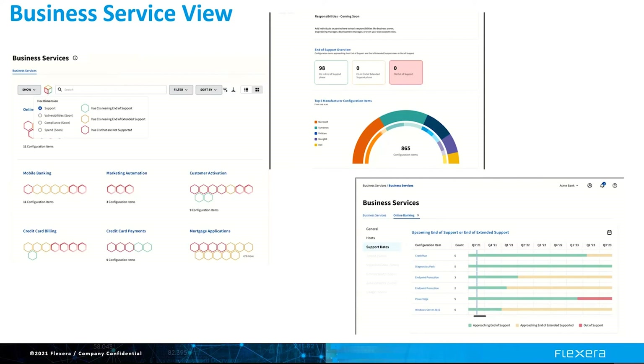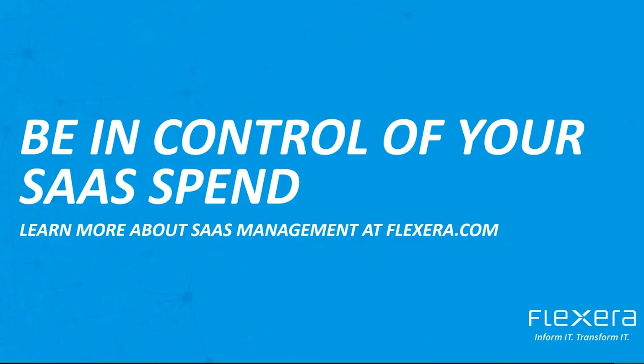Now you will have a new perspective on your SaaS applications. How are they being used? Are they for critical business services, or is this spend something that is non-revenue generating or not customer facing? With Flexera 1, you can be in control of your SaaS spend and look strategically at all of your providers. To learn more, visit Flexera.com.